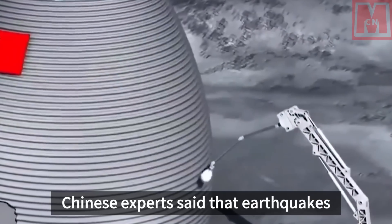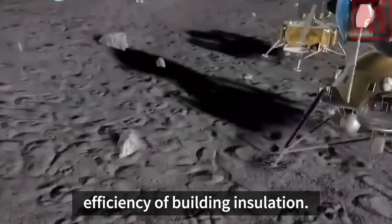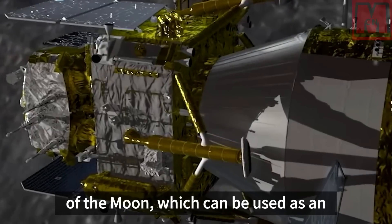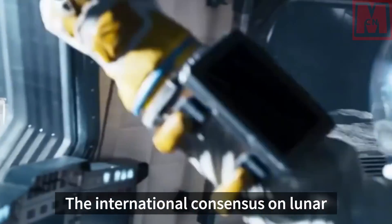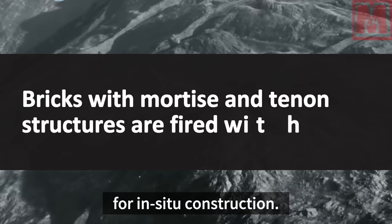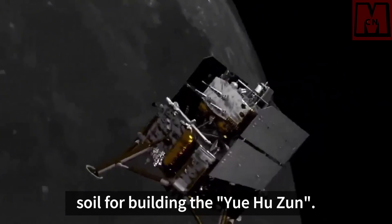Chinese experts noted that earthquakes are frequent on the lunar surface, and the Yuhuzun's shape can withstand small earthquakes while also meeting building insulation efficiency. China's lunar exploration project shows there may be an area with continuous light at the south pole of the moon, making it an ideal site for a lunar base. The volcanic ash found by Ding Laiyun's team in a crater in Jilin province became the simulated lunar soil for building the Yuhuzun.